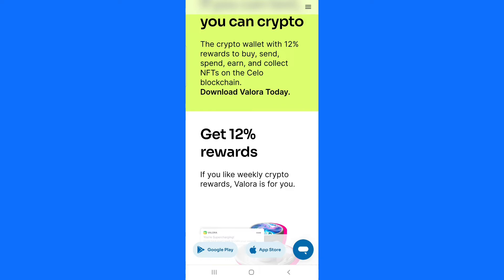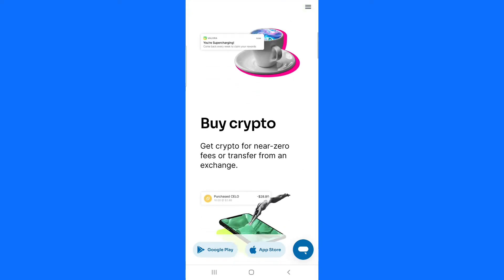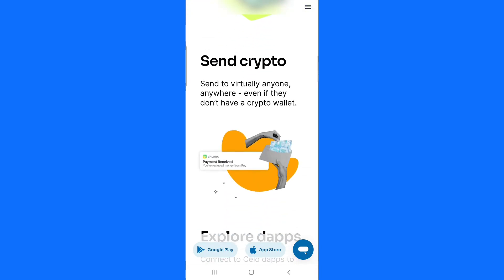If you like crypto, Valora is for you. All you need to do is create your account and start using the app. How you can start making money with Valora is that you deposit money into the app, and each week you are going to be getting a percentage of the money you deposited.